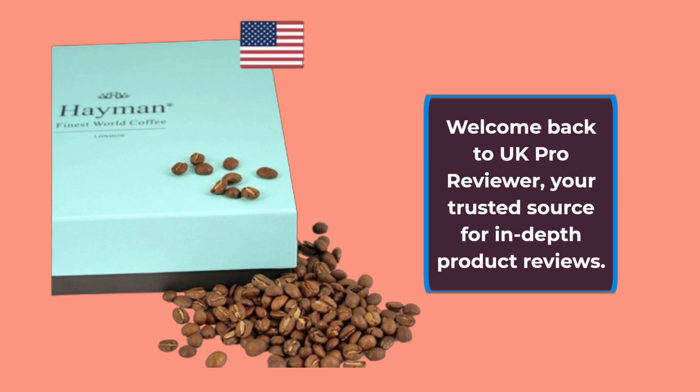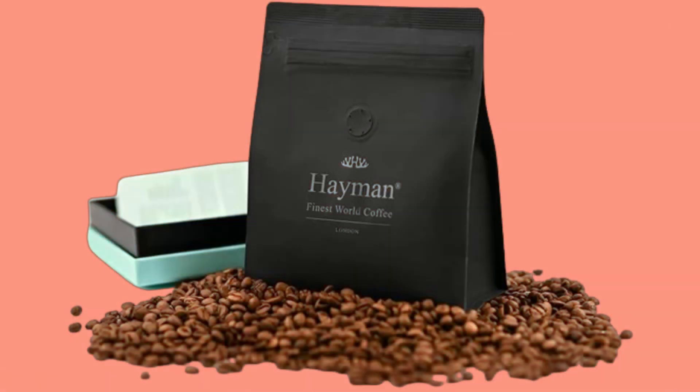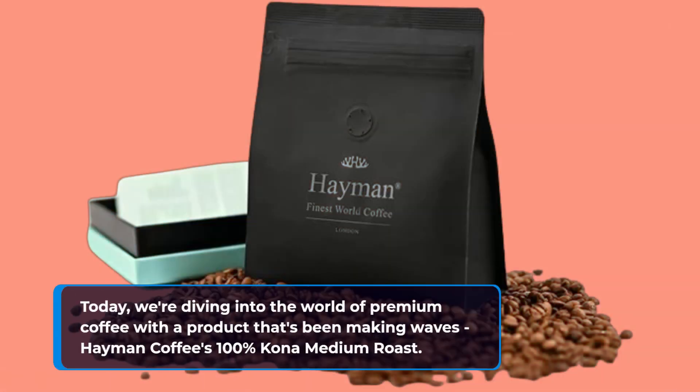Welcome back to UK Pro Reviewer, your trusted source for in-depth product reviews. Today, we're diving into the world of premium coffee with a product that's been making waves — Heyman Coffee's 100% Kona Medium Roast.